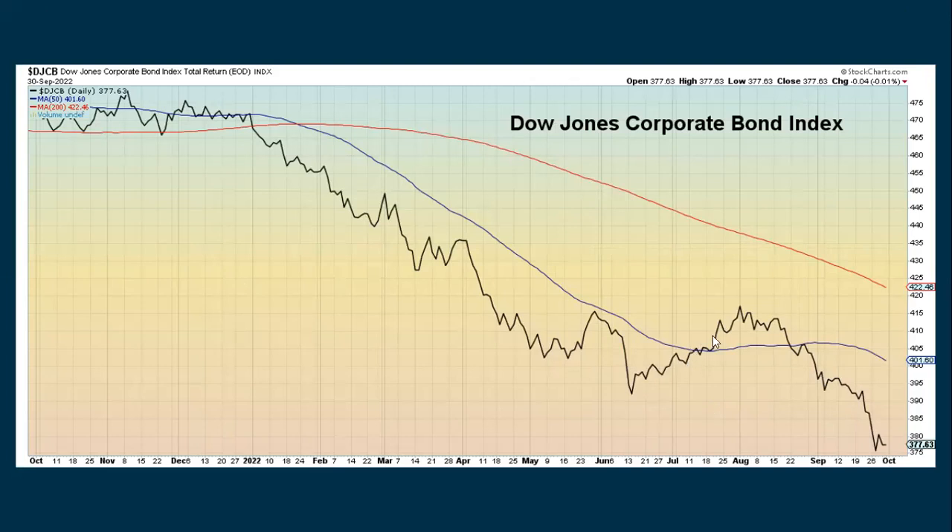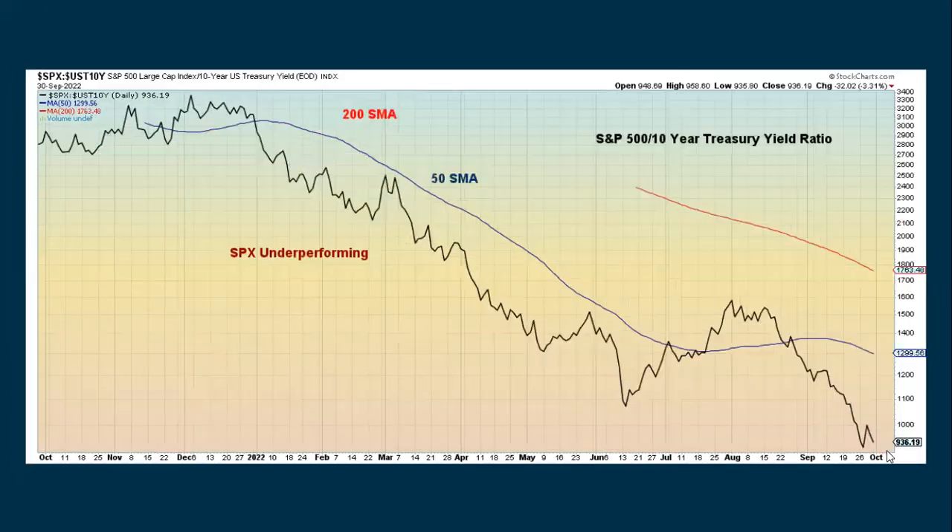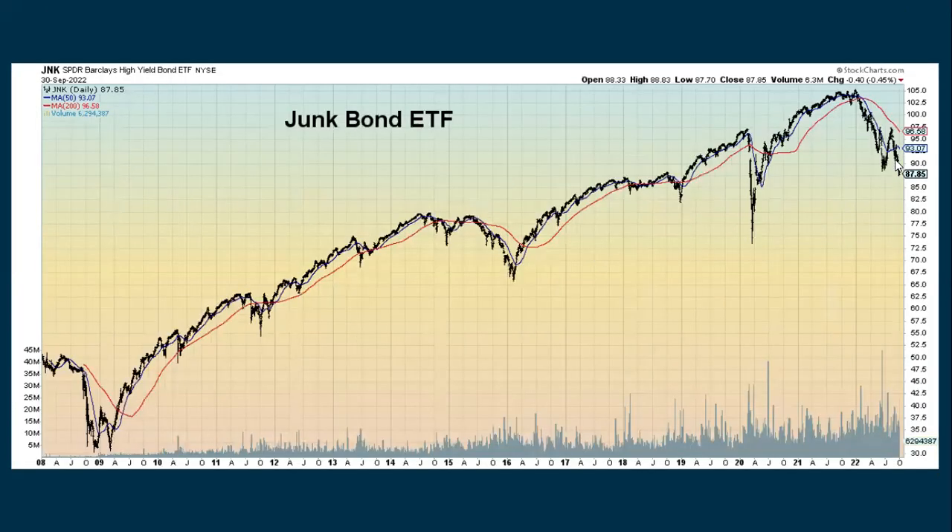Looking at corporate bonds, they continue to fall based on price, which means their interest rates are going up as well. Looking at the S&P 500 to the 10-year yield, as interest rates are going up the S&P is going down. Junk bonds have also broken below support and could be suggesting they might go lower here. They are in a downtrend, but could they possibly find support as the S&P might be able to find support, even though we've broken through the level going back to June?